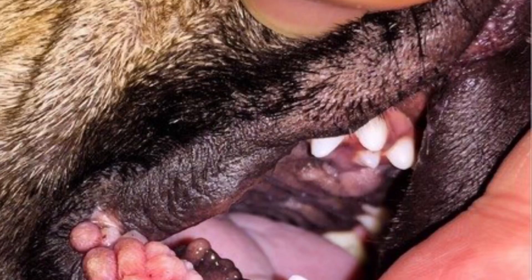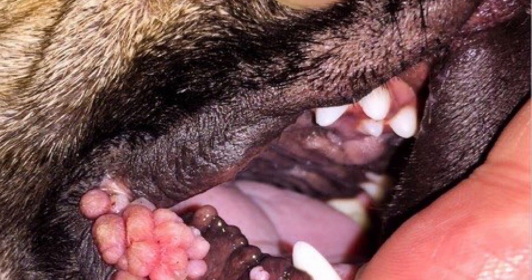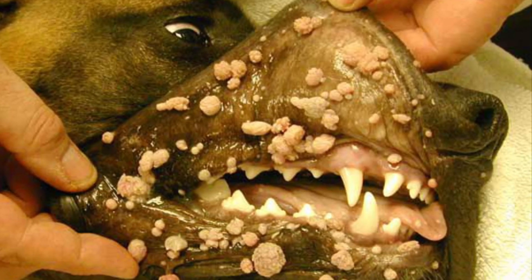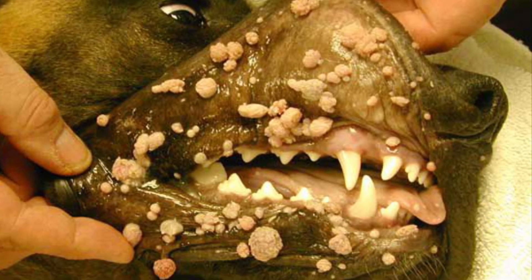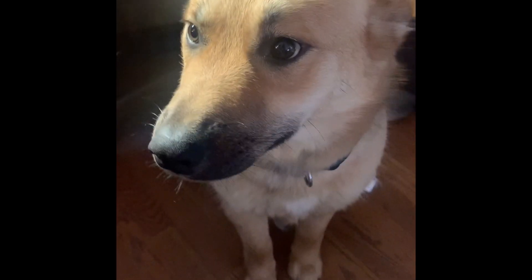If there are a lot of warts, like in the images of these other affected dogs, you should consult a vet. What you want to look for to know if the warts are healing is for them to appear to be drying up, like the ones on Foxy appear to be doing in this next clip.